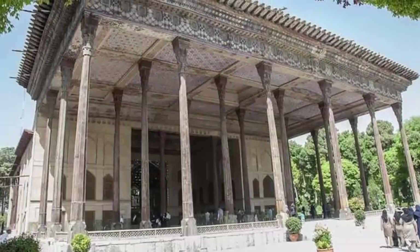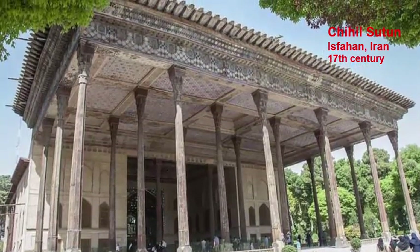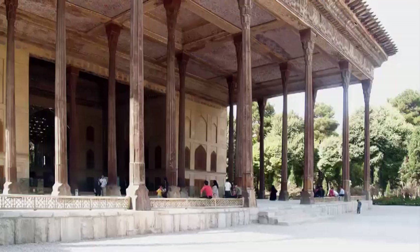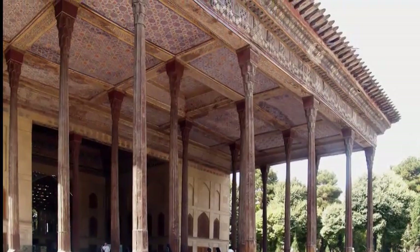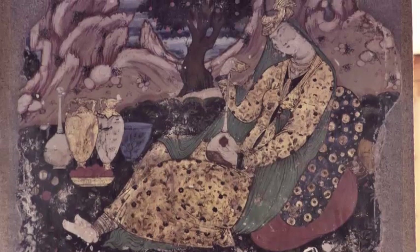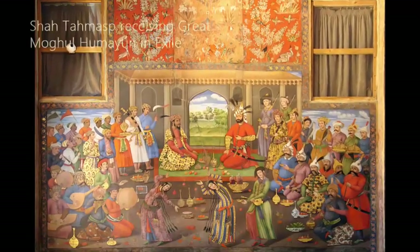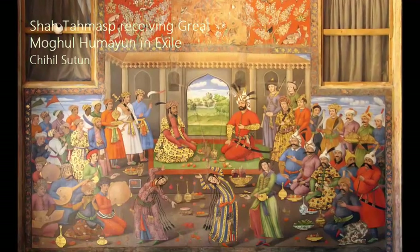Only three of the royal palaces of Isfahan survived. They included a number of kiosks, one of which is the Chihil Sutun, or 40 Columns, from the early 17th century. These kiosks were surrounded by gardens and water features. The Chihil Sutun was intended to accommodate distinguished guests, welcomed by a spectacular talar or portico with tall wooden columns. The interior still features wall paintings from the period, and the principal room shows a large painting in which Shah Tahmasp is receiving the great Mughal Humayun in exile.